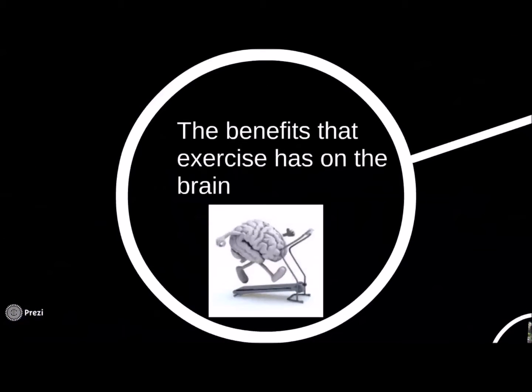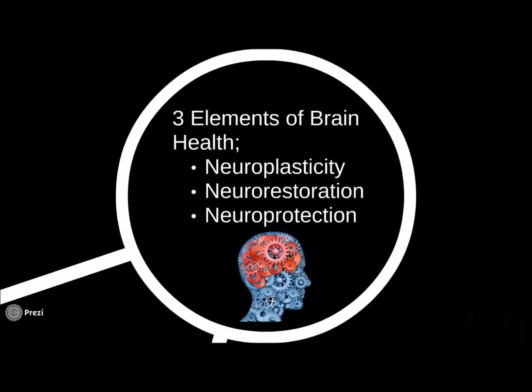There has been a dramatic advance in neuro rehabilitation over the last five years, with increasing evidence being published on the benefits that skilled exercise has on the brain and protecting the brain from signs of aging. There are three key elements to looking after your brain, and these include neuroplasticity, neuro restoration, and neuro protection.